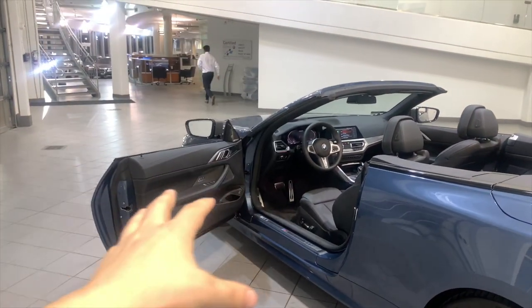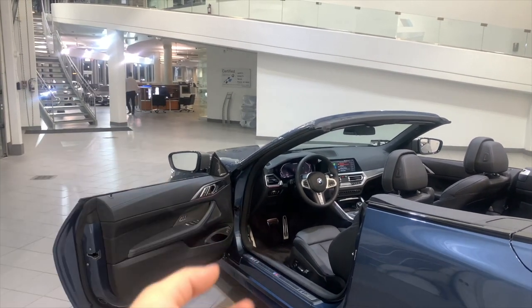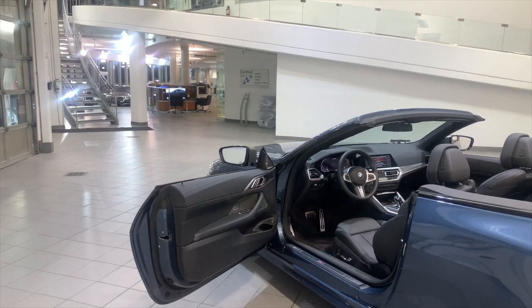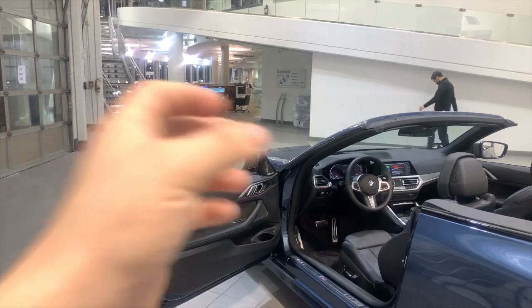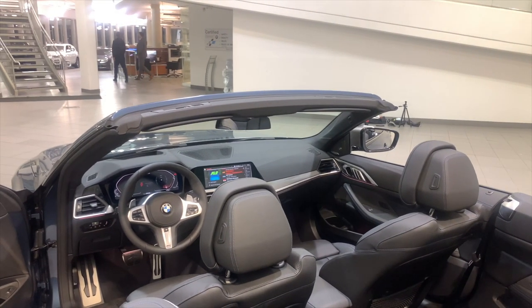That's all there is for the packages on the vehicles. The nice thing about BMW is you can individualize everything — there are a couple extra items outside of the packages like red sport brakes, ventilated seats, and a couple one-off features you can add individually. There are also different trim options you can get with factory orders. Now I'm going to do an engine start for you guys so you can see what the M440 sounds like.